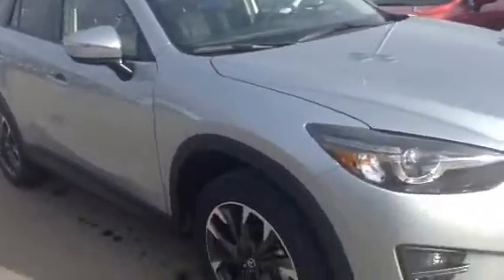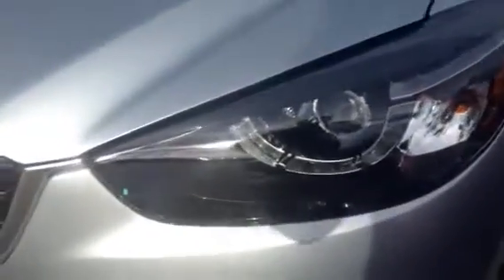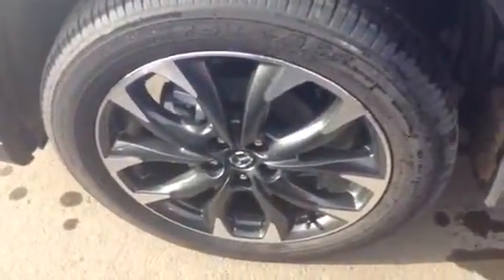Here it is, our 2016 CX-5. Got the nice Mazda front end there. You've got your LED headlights — high intensity — lights that road right up. You've got the beautiful rim package with the gunmetal on there. Really nice.